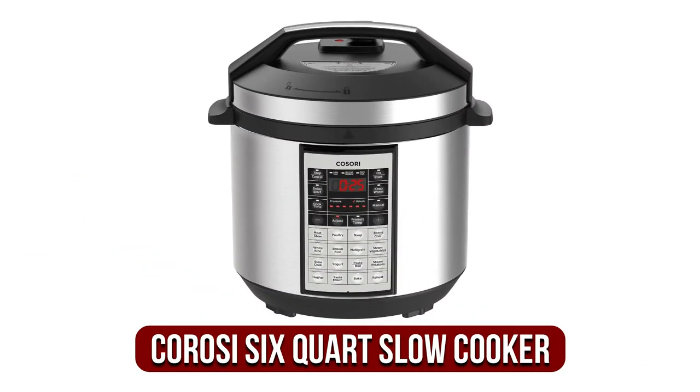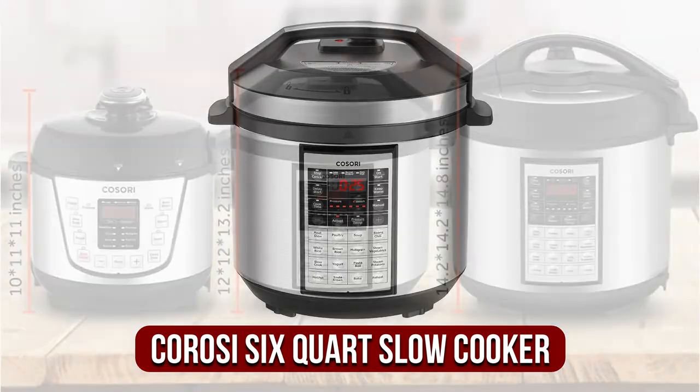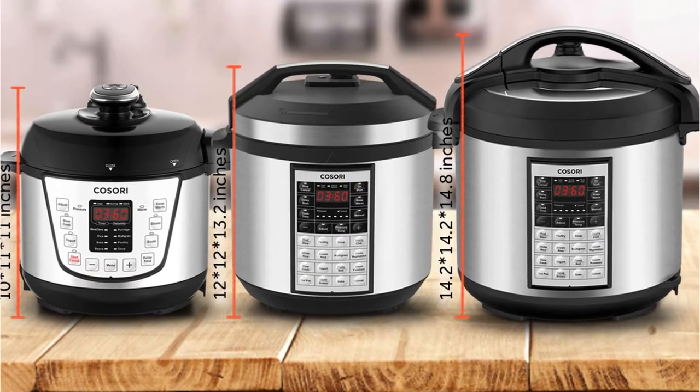Moving up at number 2 is the Koro C 6-Quart Multifunctional Slow Cooker. Koro C has been a regular on our radar for various electronics, but this time they have brought us a slow cooker that is quite powerful.